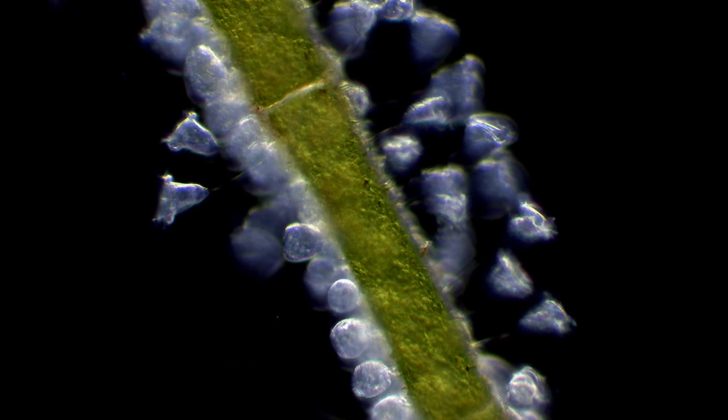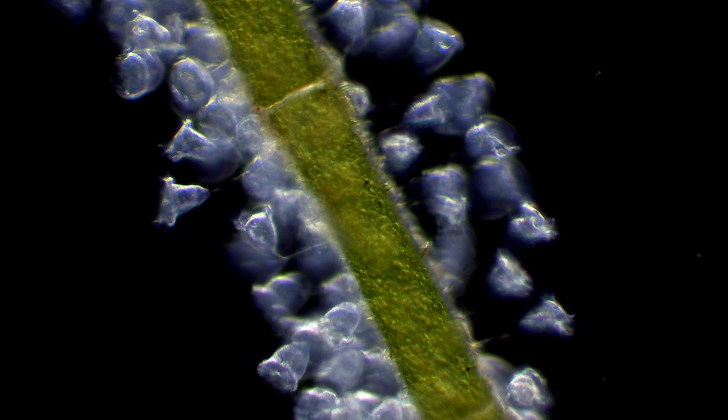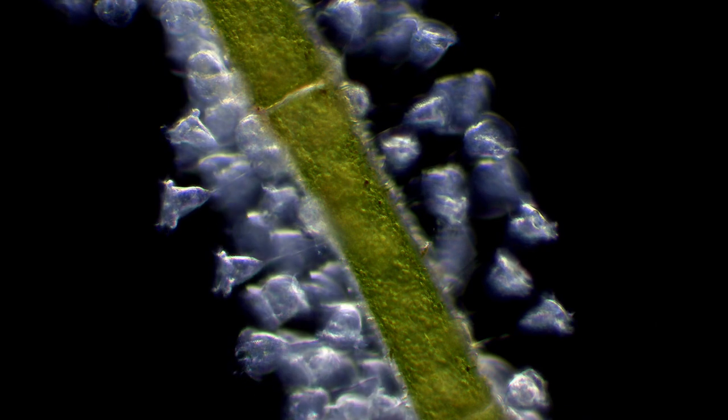These ones have latched on to a single strand of algae, with about the same thickness as a strand of a human hair.